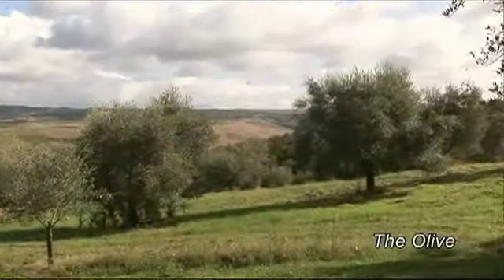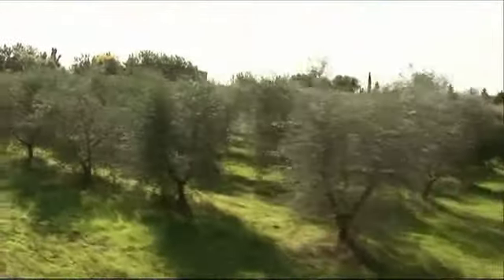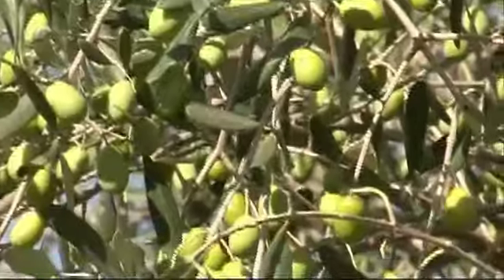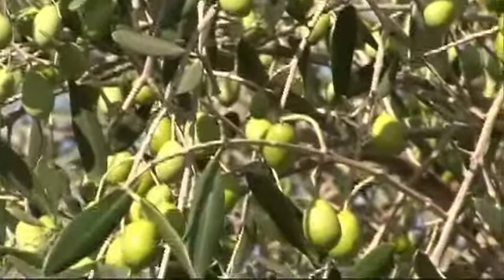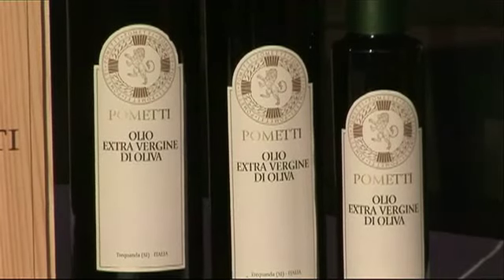Most of our olive trees are hundreds of years old and stand approximately 350 metres above sea level, on the hills around our farms, Pometea and Chiatina. The trees are pruned every two years, they are occasionally fertilised with organic manure, the climate is generally dry and the olives are pressed immediately after picking.